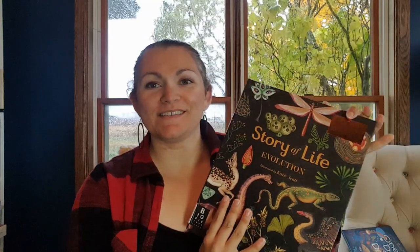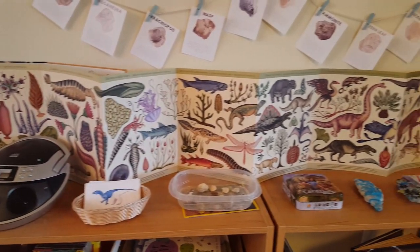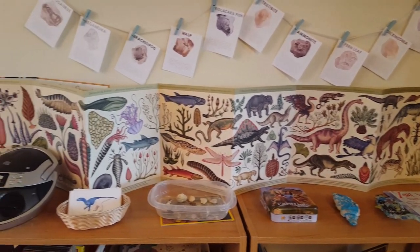Next we have Story of Life Evolution from the Welcome to the Museum series. This is actually very cool — it's a fold-out so I'm not going to be able to get the whole thing on camera. I used this as a display and had it out on our unit study shelves. It does have content on the back as well that you can read. We didn't actually end up reading it because I had other resources I preferred, but it was wonderful to have out on our shelves and we could use it to draw from.